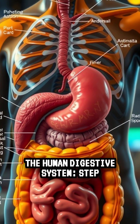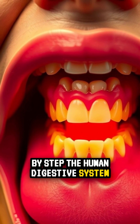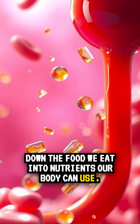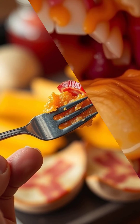The Human Digestive System Step-by-Step. The human digestive system is a complex and fascinating process that breaks down the food we eat into nutrients our body can use. Let's follow this journey, from the very first bite to the final stage.